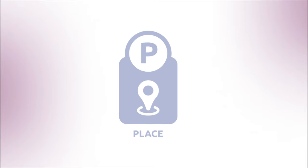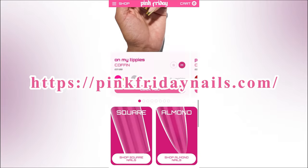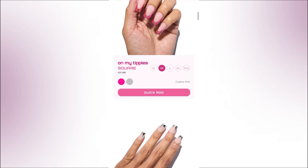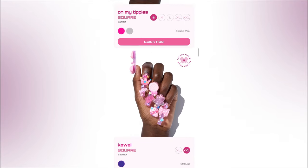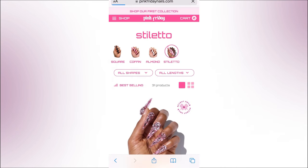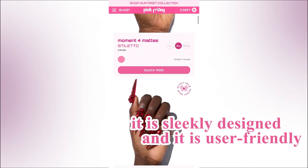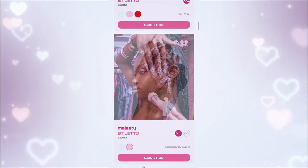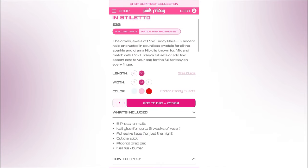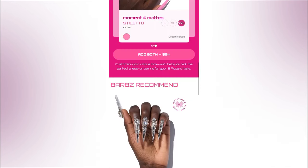The primary distribution channel for Pink Friday Nails is online through their official website, making it convenient for everybody to browse and purchase from anywhere. This direct-to-consumer approach helps maintain a strong brand image and control over the customer experience. When you get onto the website, you'll see it's sleekly designed and very user-friendly. Personally, I liked the representation on the site — they used different skin tones on the hand models, which I thought was really good.